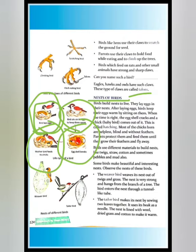This is called hatching. Most chicks that are born are helpless, blind, and without feathers. Parents protect and feed them until they grow their feathers and are able to fly away.